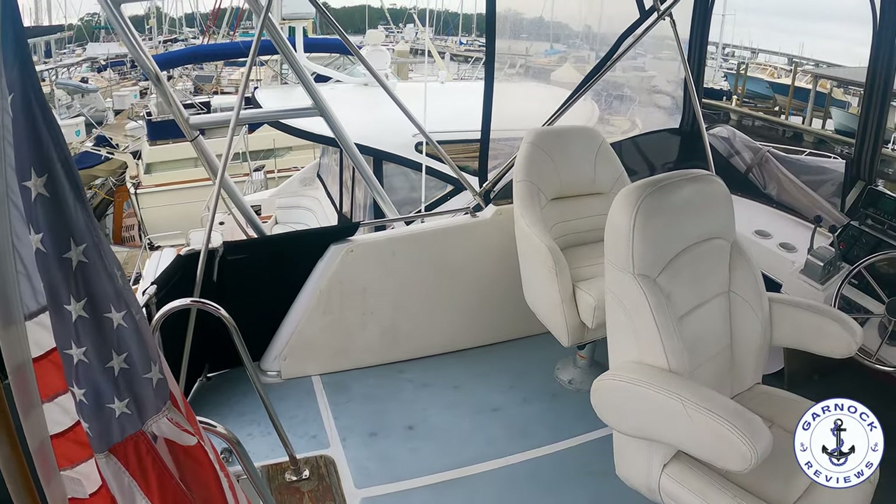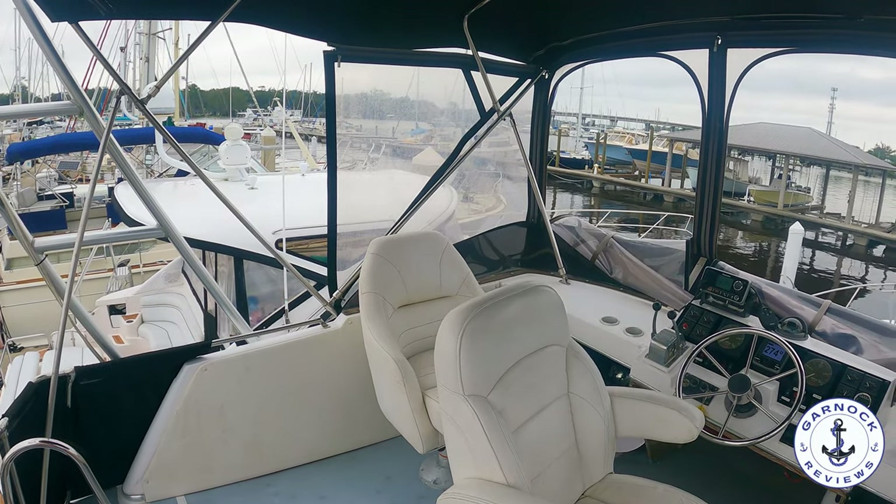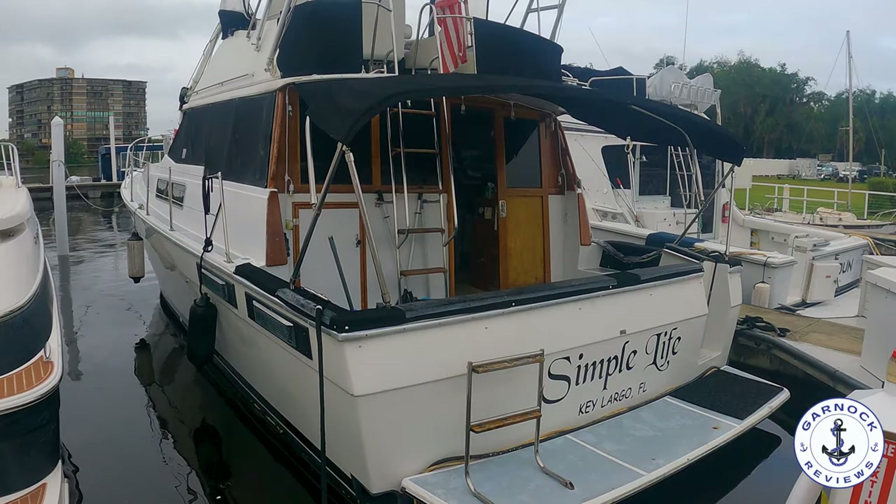I'd like to thank my friends at Huckins Yachts for inviting me down to check this one out and share the video with you. I'd love to hear your thoughts in the comments below, and if you haven't already, please hit that like and subscribe button — it really does make a difference. Thanks everyone, and I look forward to catching you on the next one.